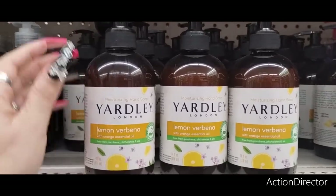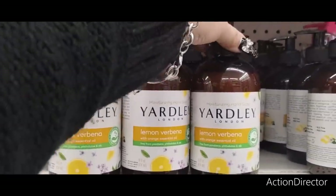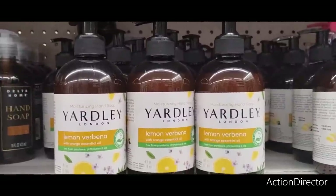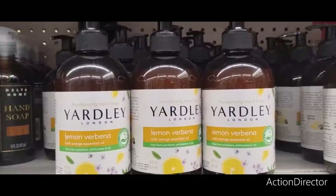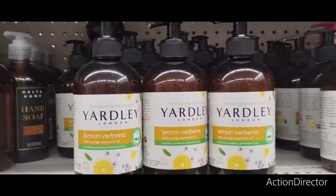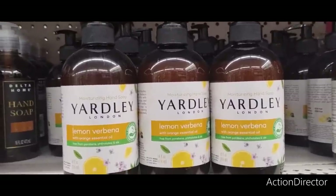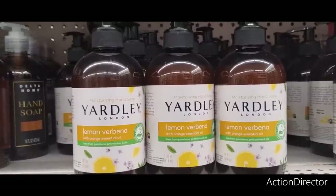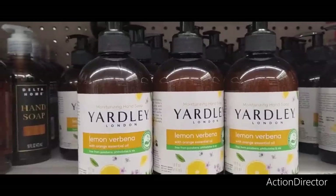Just in time for spring and summer, look at what they have — Lemon Verbena with Orange Essential Oil. This is Yardley of London Moisturizing Hand Soap. This would be cute to give to a teacher, make them a cute little basket, maybe lemon-themed with a lemon mug. It always looks good in your kitchen or half bathroom. It's a name brand and best of all it's $1.25.